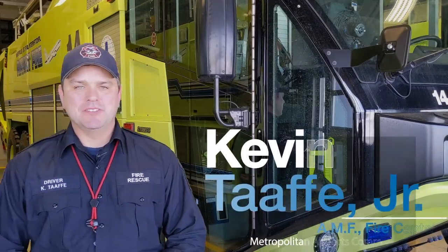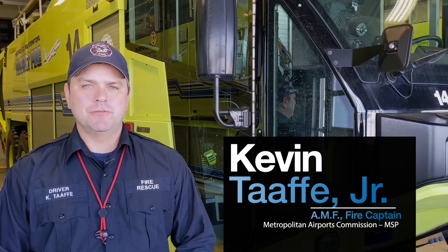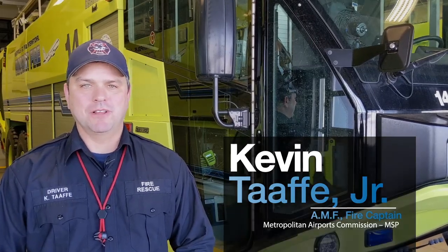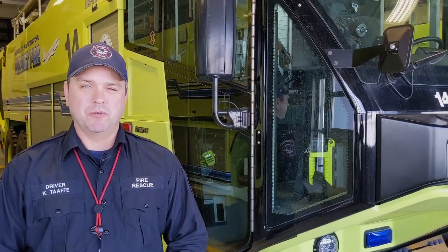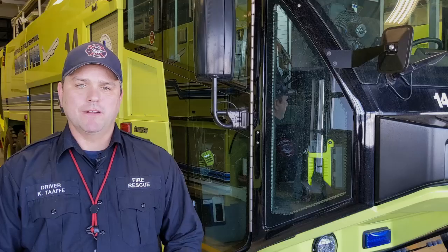Welcome to this episode of AAAE's Airport Stuff You Should Know. My name is Kevin Tafe and I'm an aircraft rescue firefighter here at MSP International Airport. Equipment used to respond to fires and other emergencies at the airport oftentimes differs from what you'll find in your cities and requires specialized training. Let's take a look at some of the ARF equipment we have here at MSP.